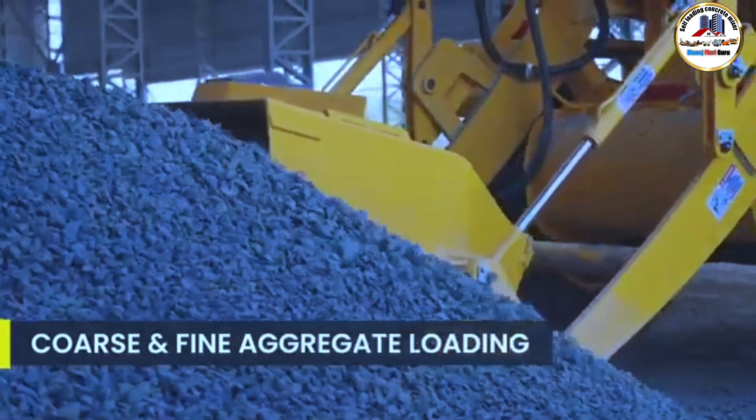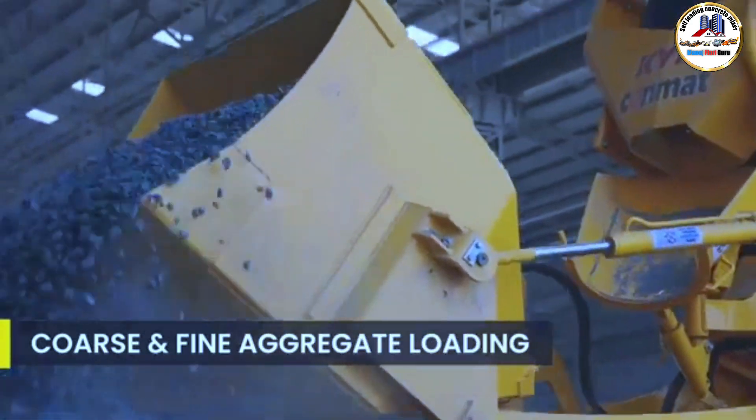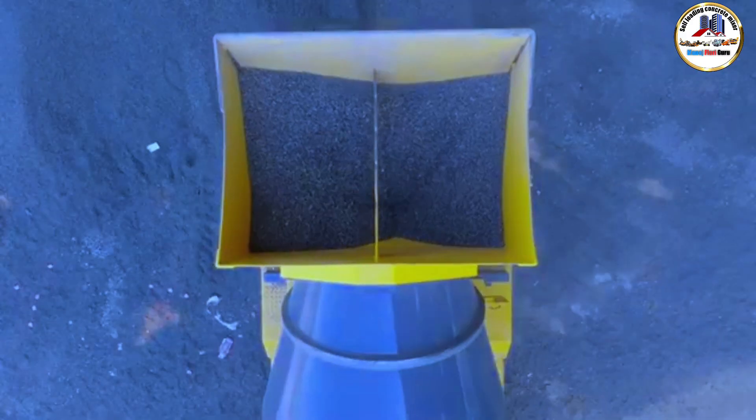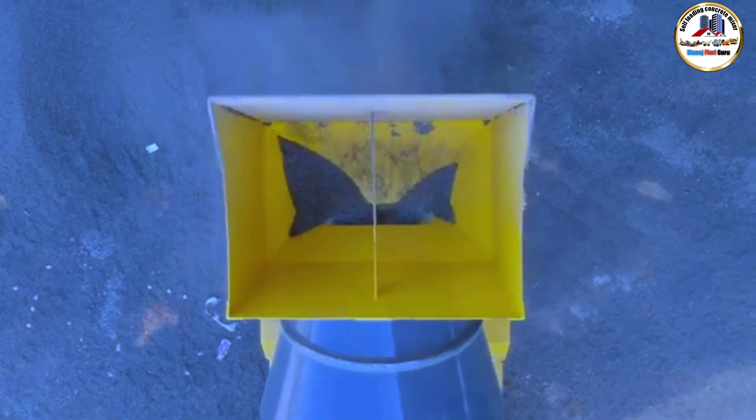The coarse and fine aggregates are added to the drum through the loading bucket itself. Weighing of aggregates is done through advanced sensors for better accuracy.